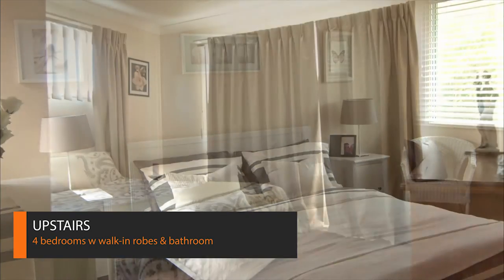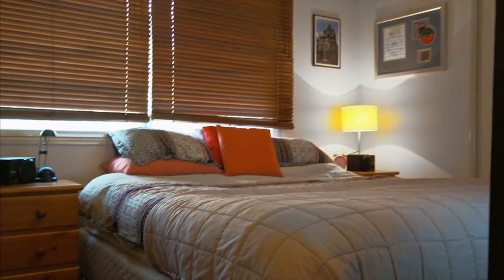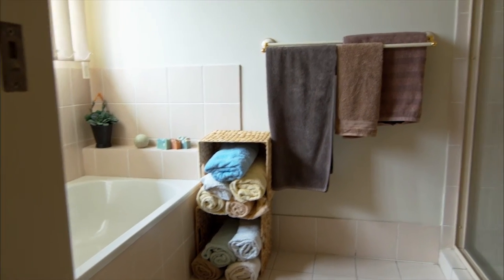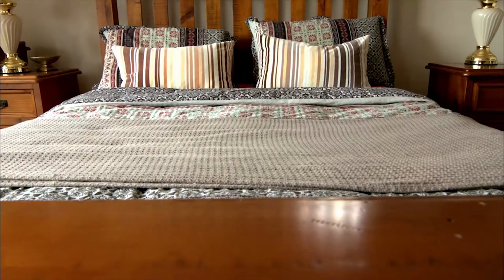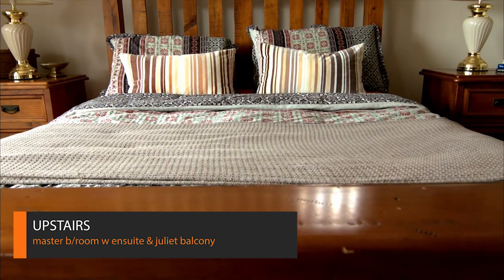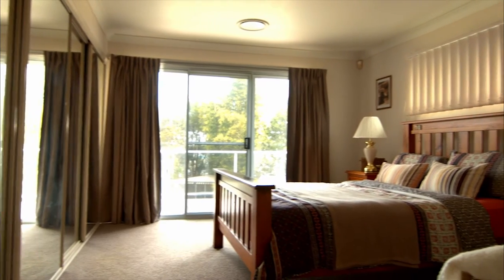The upper level boasts four spacious bedrooms, all with walk-in robes. Three bedrooms share a stylish central bathroom complete with bathtub, while the spacious main bedroom offers an ensuite and Juliet-style balcony with stunning views of the property.